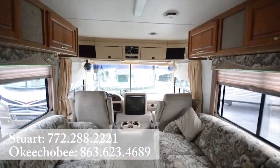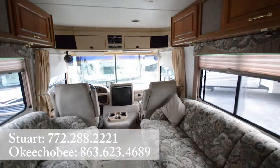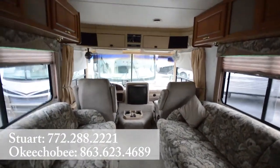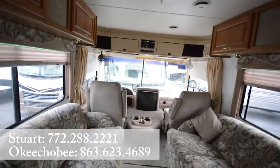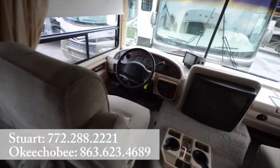Hey guys, Brandon here. I'm here to show you this 1999 Four Winds Infinity 34H by Thor Industries. This is a pre-owned unit, however it's in excellent condition.